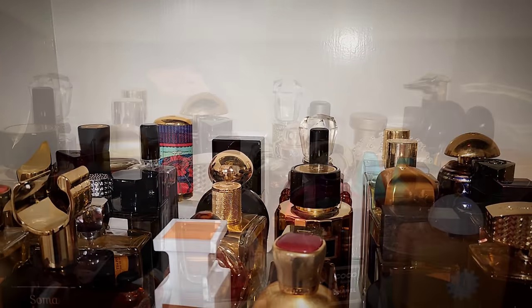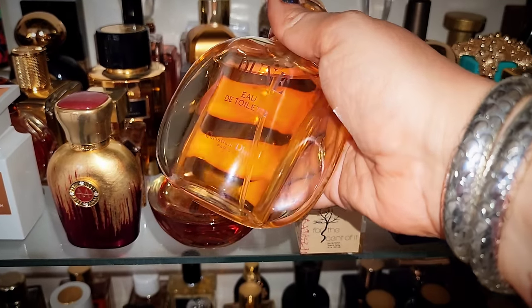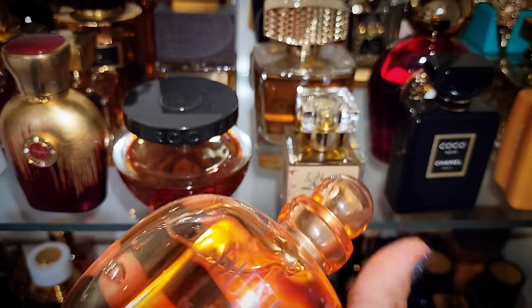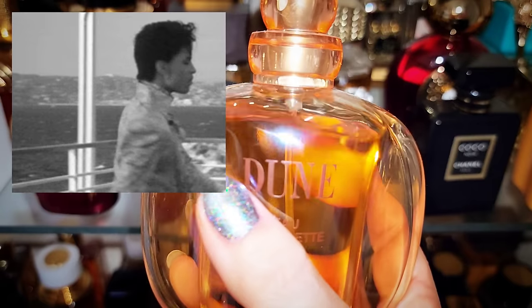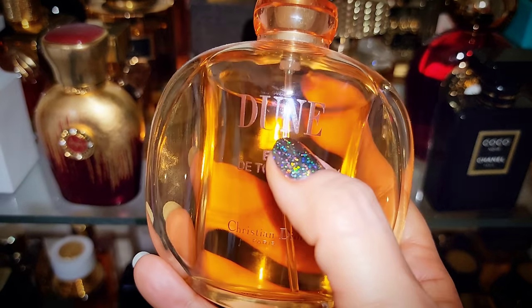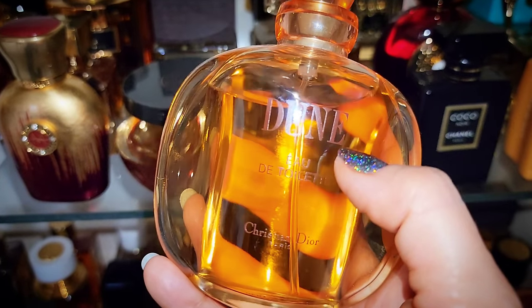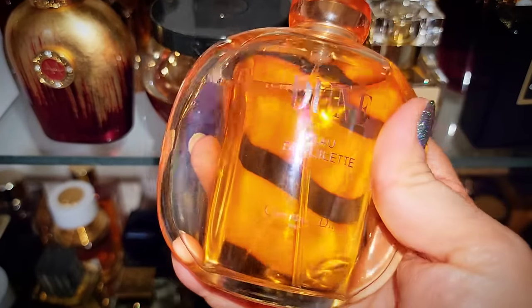You know what I haven't worn that immediately captures my attention? Dune by Christian Dior — this is the eau de toilette. I just recently learned that Prince — the musical genius — wore Dune. Who would have known? It's unique, woody, with sandalwood; it's a warm and dry fragrance with a really dry feel, some florals, and a really solar feel — solar, amber, woody, floral. Beyond glorious. This would be my choice from this shelf.